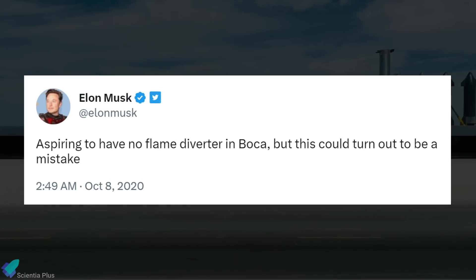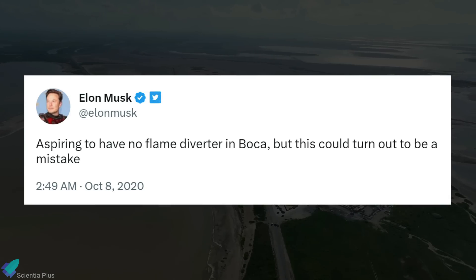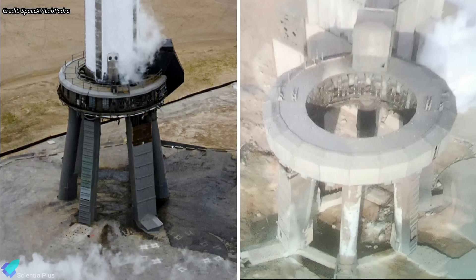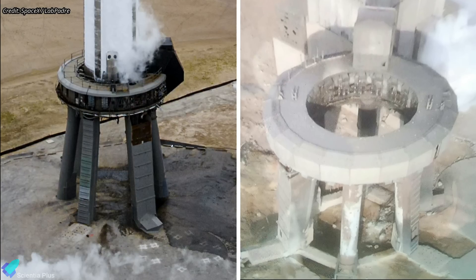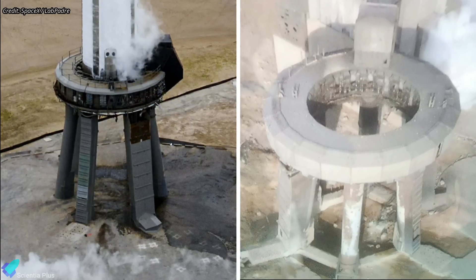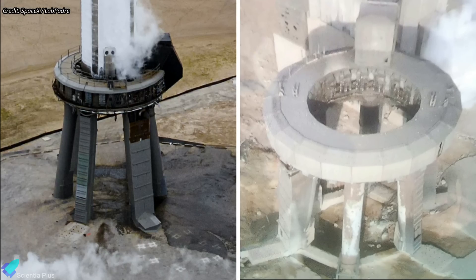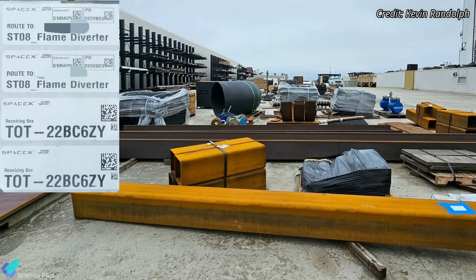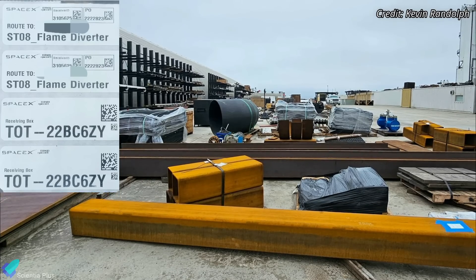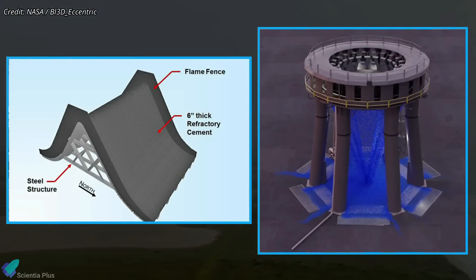It appears that some of the booster hold-down clamps were also destroyed during liftoff. Two years ago, Musk stated that SpaceX wanted to avoid using a flame diverter at Starbase but cautioned that this could be a mistake. The damage incurred during liftoff makes it clear that SpaceX needs to install a flame diverter under the launch mount, in addition to the water deluge system currently under construction. SpaceX is preparing to build a flame diverter, and several parts of the structure have already arrived at Starbase. There will surely be an active flame diverter and water deluge system during the second Starship test flight.